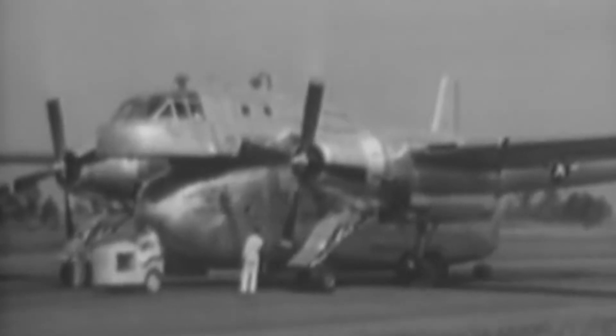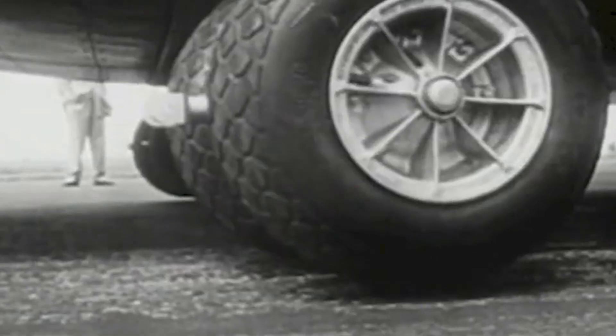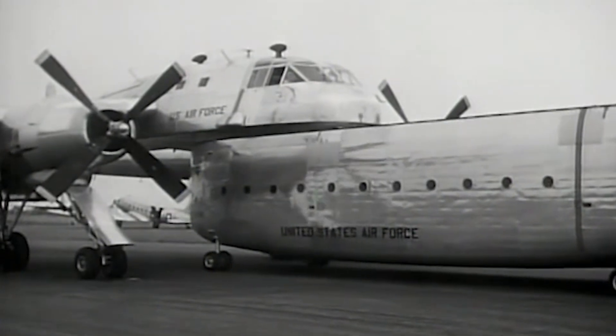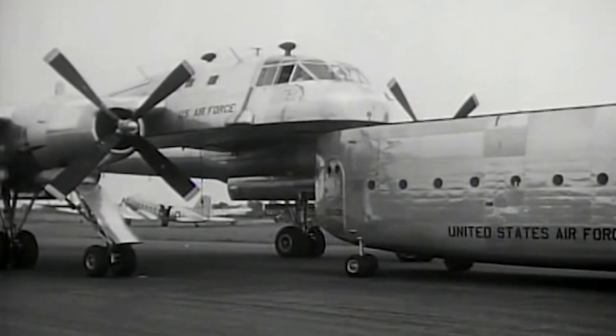The XC-120 had a total wingspan of 109 feet and an 82-foot fuselage. With a planned maximum gross weight of 64,000 pounds, 30% of it was destined for cargo capacity. The packplane was operated by a five-man crew and powered by two 3,250-horsepower Pratt & Whitney R4360 radial engines, reaching a top speed of 258 miles per hour. The main design challenge was replacing the C-119's tricycle landing gear with a new four-wheel undercarriage built into the type's twin booms. The aircraft's cargo pod also had four wheels of its own so that it could be easily maneuvered on the ground by operators.